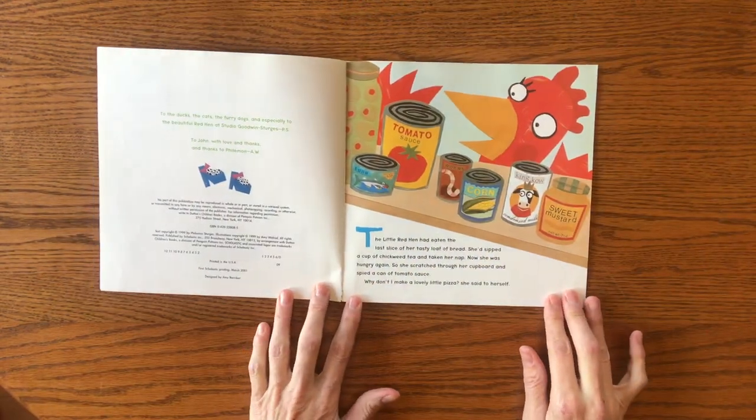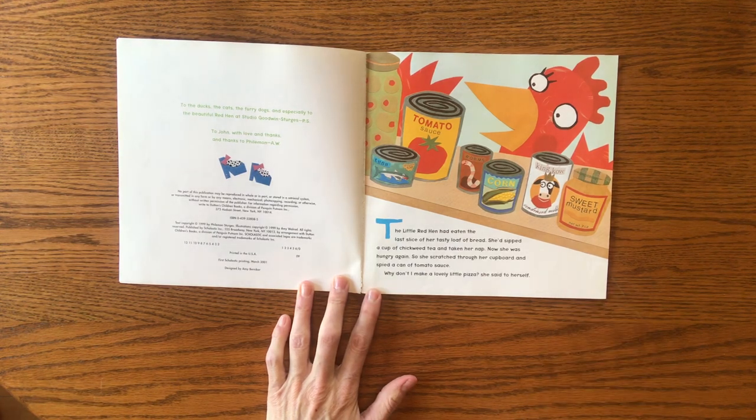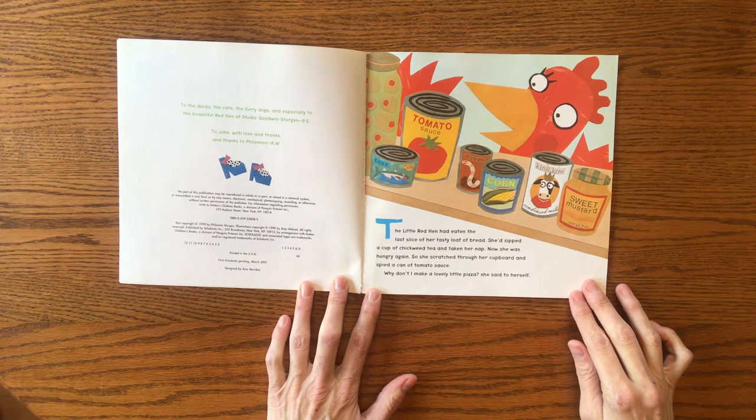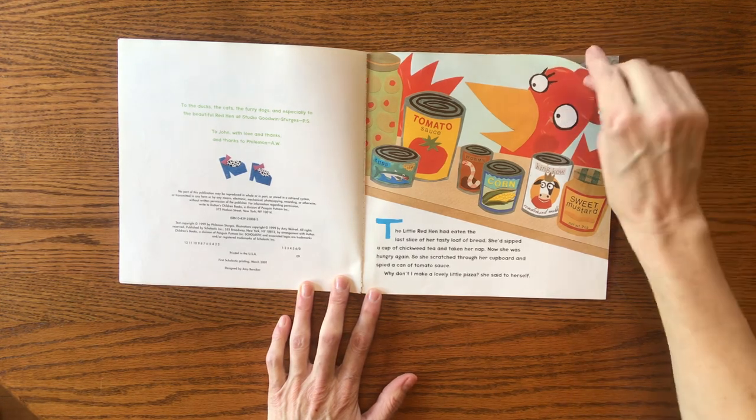The Little Red Hen had eaten the last slice of her tasty loaf of bread. She sipped a cup of chickweed tea and had taken her nap. Now she was hungry again, so she scratched through her cupboard and spied a can of tomato sauce. "Why don't I make a lovely pizza," she said to herself.